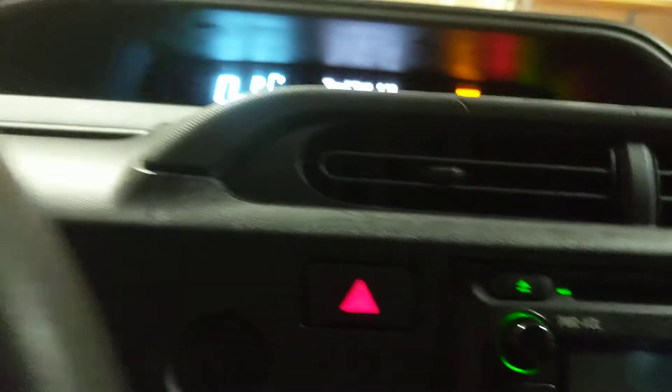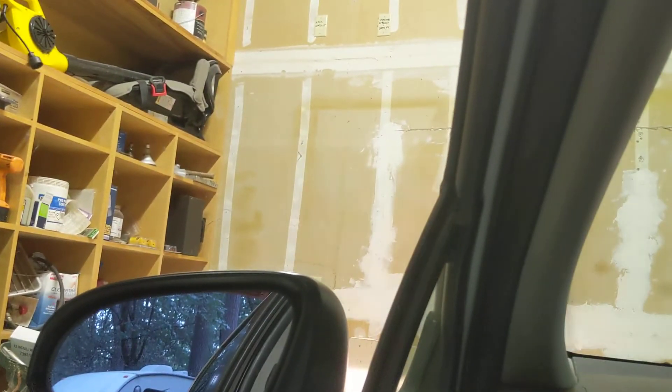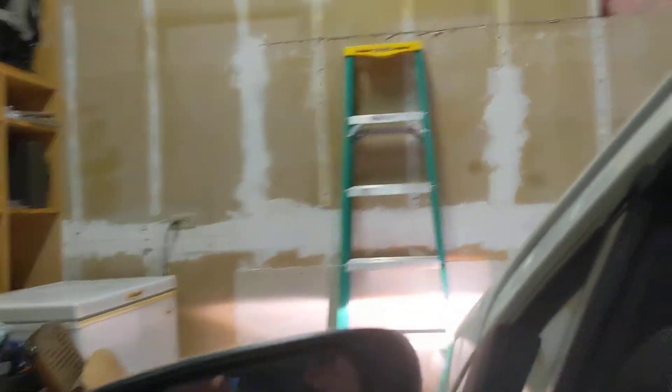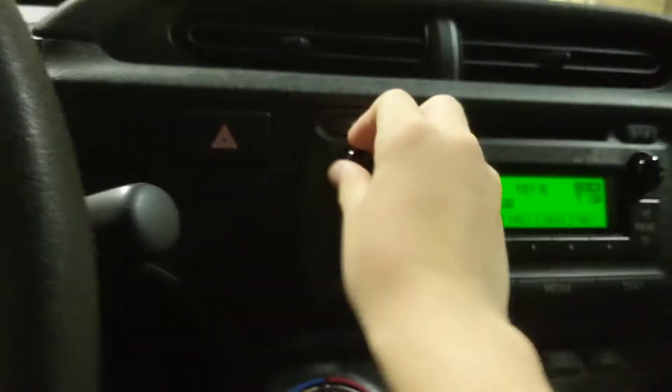Now let's go ahead and start up the Prius. The Prius is actually on — the engine is on. Let's go ahead and turn on the engine. That's what the engine sounds like. Let's turn off the lights and stuff. Here's the radio.